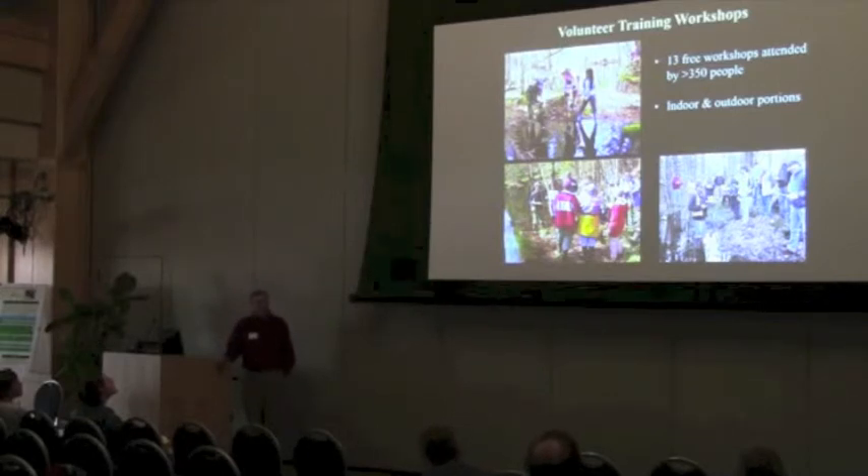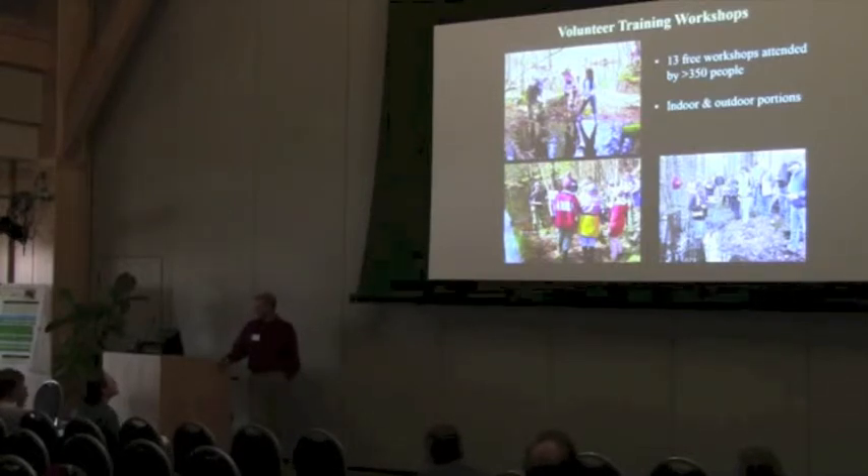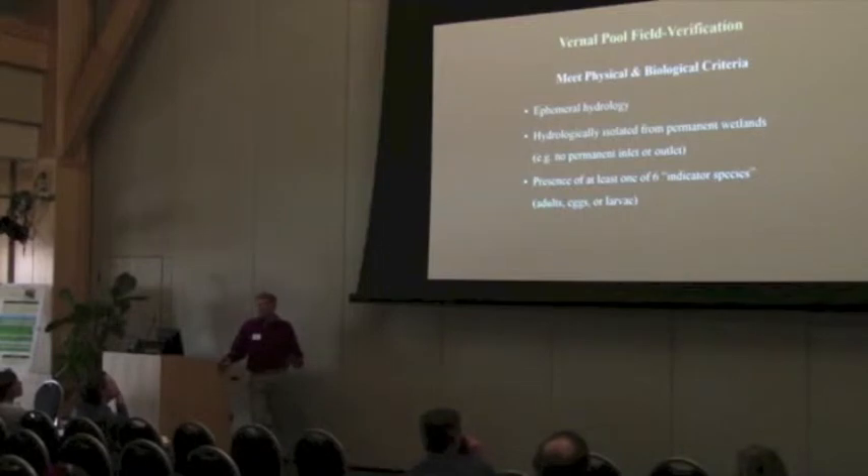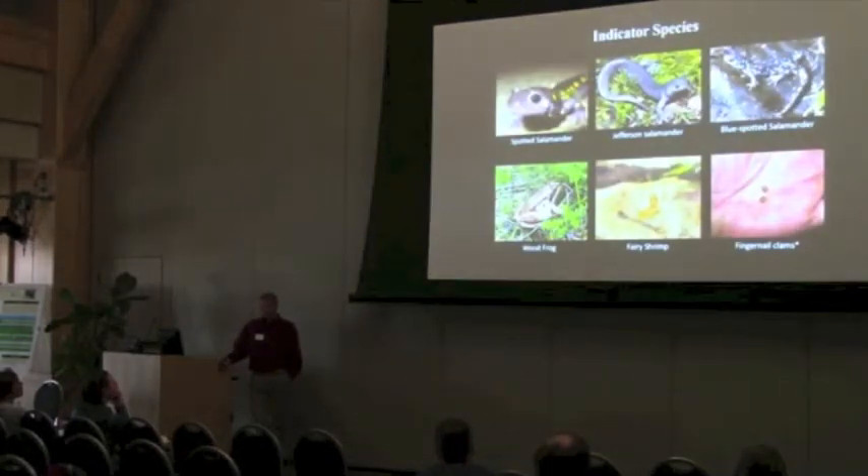We offered 13 training workshops around the state to recruit and train volunteers to help us with the field verification work. They were well attended, so there's a lot of public interest in vernal pools. During the field verification work, each site had to be confirmed as a vernal pool — they had to meet certain physical and biological characteristics, including the presence of at least one of six indicator species, or at least their eggs or larvae. Fingernail clams are only used alone if the pool was visited outside of the spring breeding season. So if sites were field-visited in the fall or late summer when they were dry and you could still find fingernail clams, that was sufficient to be considered a vernal pool.